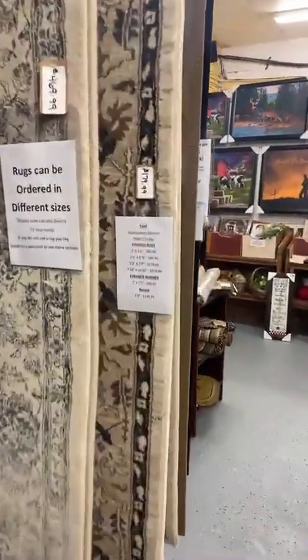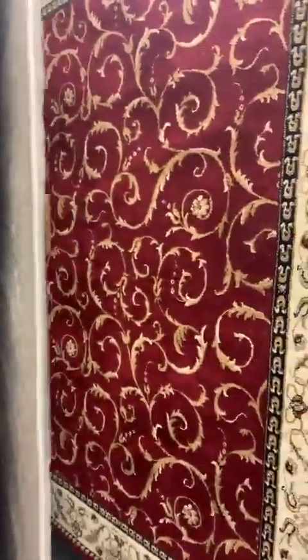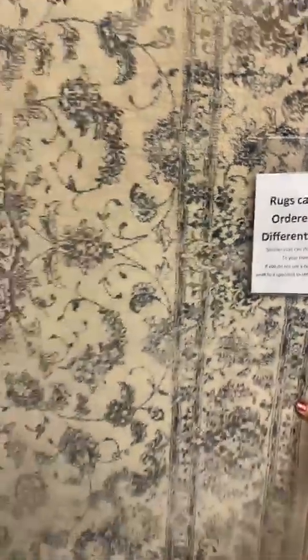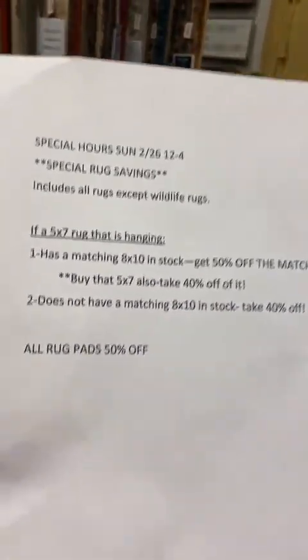For example, if a particular rug does not have a matching 8x10, then it would be 40% off. A $155 rug is going to go down to $93. Most of our rugs in this rack are around $155, but if it were a $469 rug with 40% off and it doesn't have a matching 8x10, then it comes down to about $280. It's a little bit confusing until you kind of break it down.